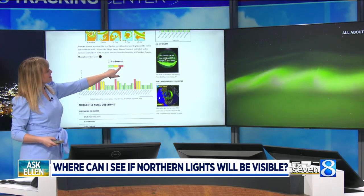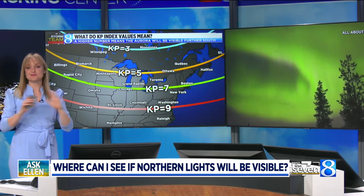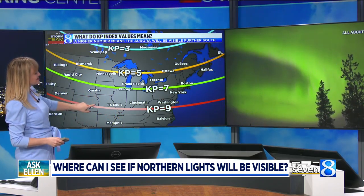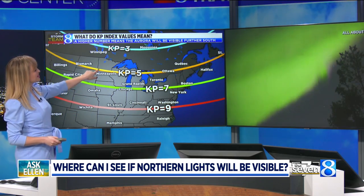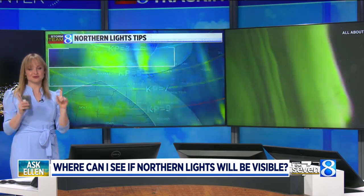The best time frame to go is when the KP index is high. What is a KP index? In simplest terms, the higher the KP index, the further south the aurora will be. In Michigan, we usually see a KP index between 5 and 7, so if that forecast has a KP index between 5 and 7, you're good to go.